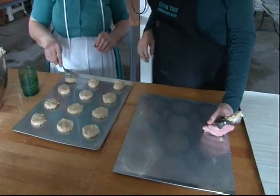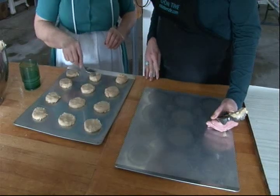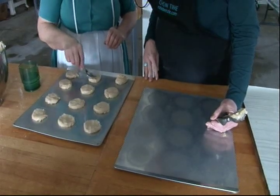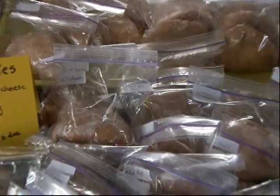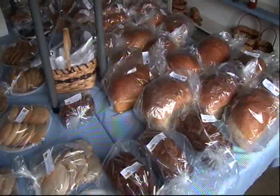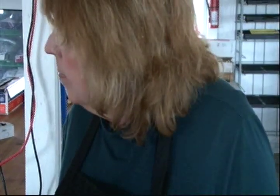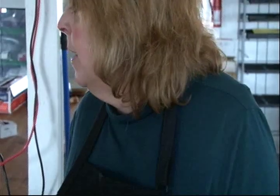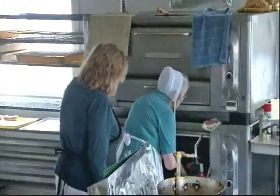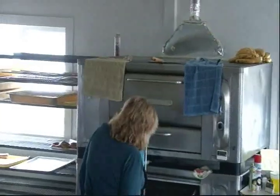For the Amish bakery that you run, Emma, you must be baking all day and all night. Do you get up really early? This morning I got up at 4 o'clock. Fridays and Saturdays I have to get up even earlier. Last summer we baked around the clock. They go in the oven at 375 degrees.